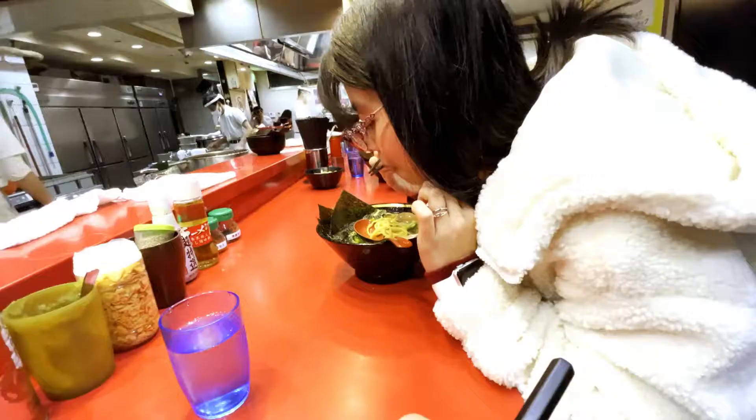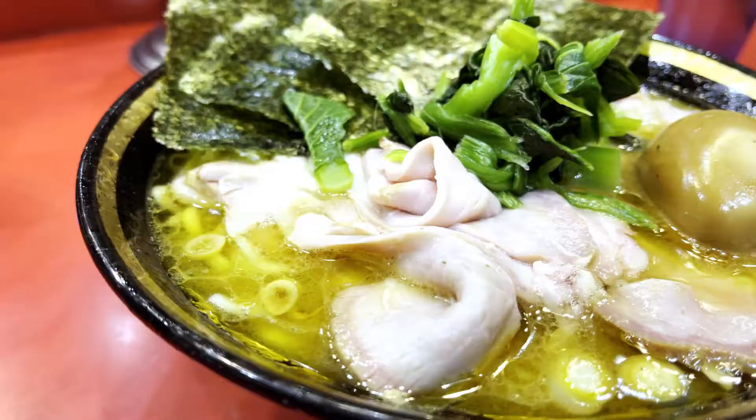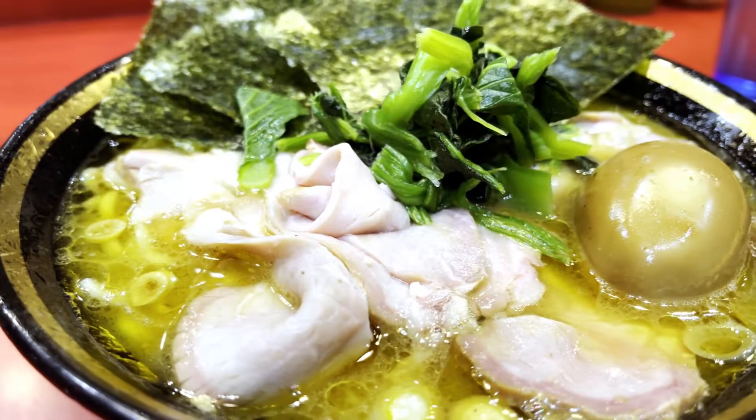Tonkotsu pork bone and shoyu broths are blended together in the bowl, cradling a healthy portion of thick, chewy noodles beneath the surface. Boiled spinach, sheets of nori, and chashu, cooked to perfection, help bring the experience together.